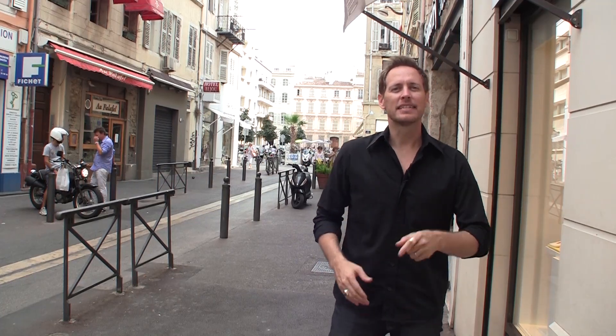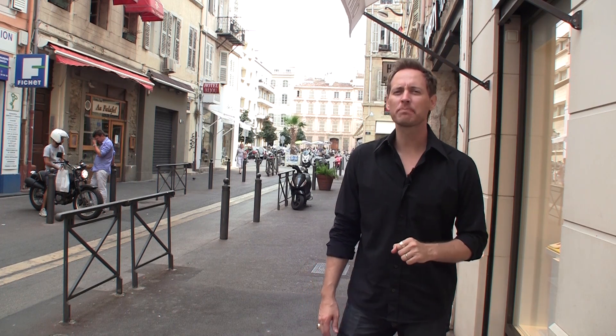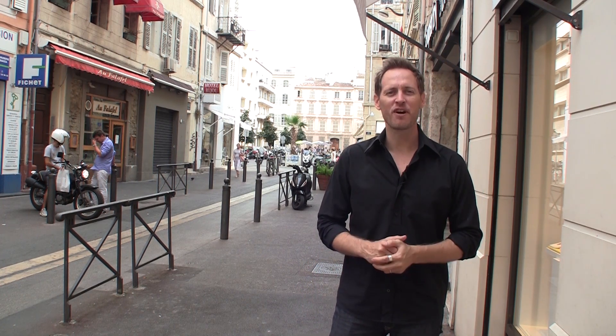Hi, I'm David Hill with New York Habitat. Today we kick off the first episode of our two-part video tour of the mystic port city of Marseille, the second largest city in France.